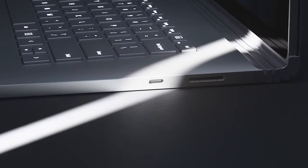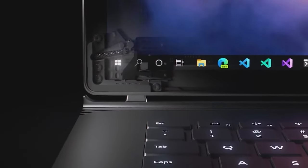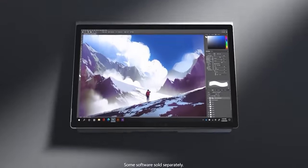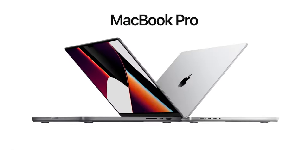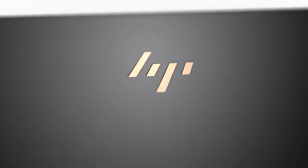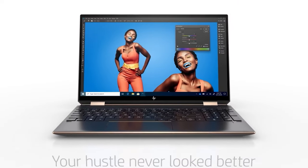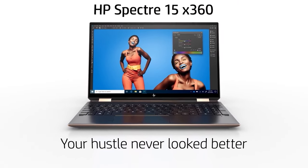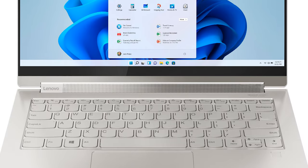Size: Consider how portable you need your new 2-in-1 to be. Is this a laptop you occasionally want to use as a tablet, or vice versa? If you prefer the lighter weight and smaller size of a tablet and can live with having a flimsy detachable keyboard, then something like the Apple iPad Pro 2021 or Microsoft Surface Pro 8 is a good choice. If you'd rather have the larger screen, extra power, and versatility of a laptop that doubles as a tablet and don't mind the extra size and weight, consider something like the Samsung Galaxy Book Pro 360 or Lenovo Yoga 9i.